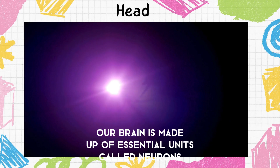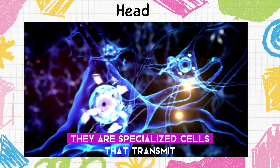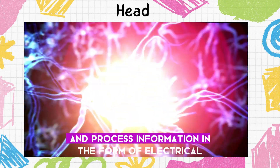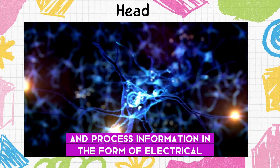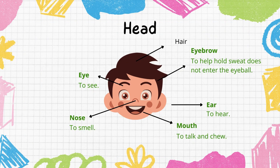Our brain is made up of essential units called neurons. They are specialized cells that transmit and process information in the form of electrical and chemical signals. The front part of your head is called the face.